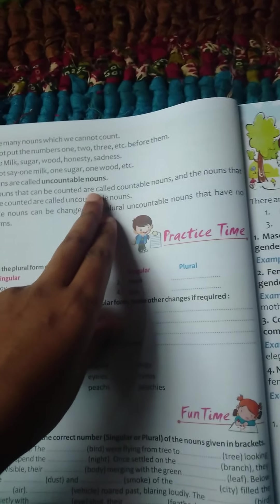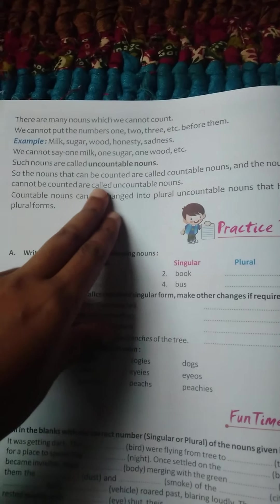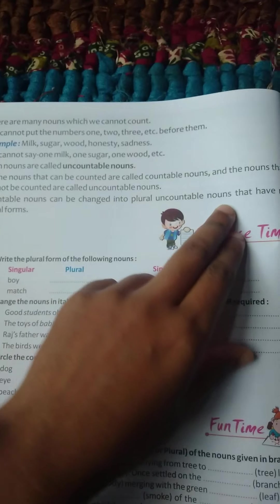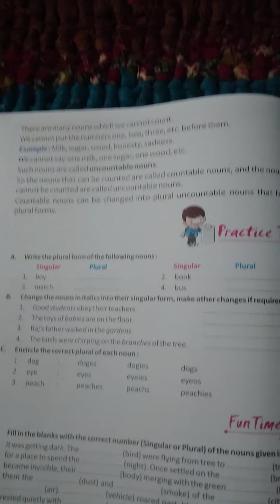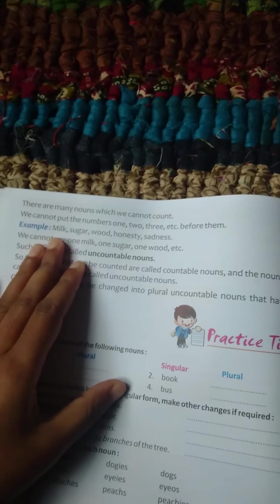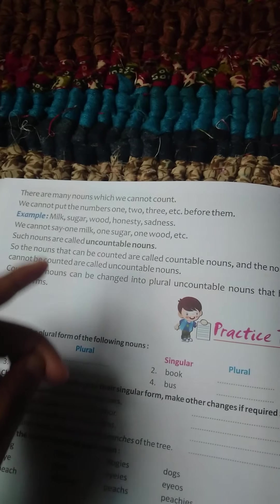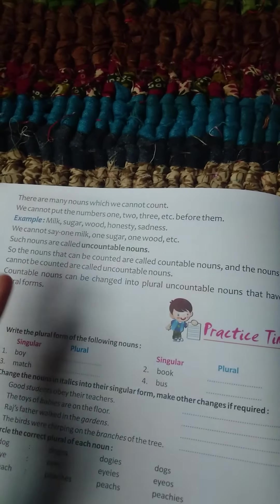The nouns that can be counted are called countable nouns, and the nouns that cannot be counted are called uncountable nouns. Countable nouns can be changed into plural form; uncountable nouns have no plural forms. Uncountable nouns are things which we cannot count: milk, sugar, wood, honesty — we cannot count these.